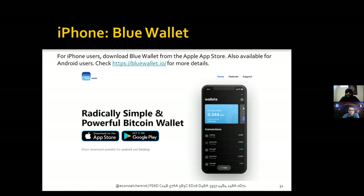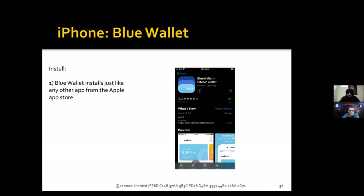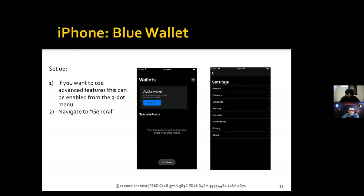Blue Wallet can be downloaded on Android or iPhone, but I only cover the iPhone installation in this tutorial. If you have an Android device, I recommend using Samurai Wallet — that was the previous presentation we went through. For iPhone users, download Blue Wallet from the Apple App Store. You can find more information on Blue Wallet's website. It downloads just like any other Apple app — click install, and once it's done, click open.